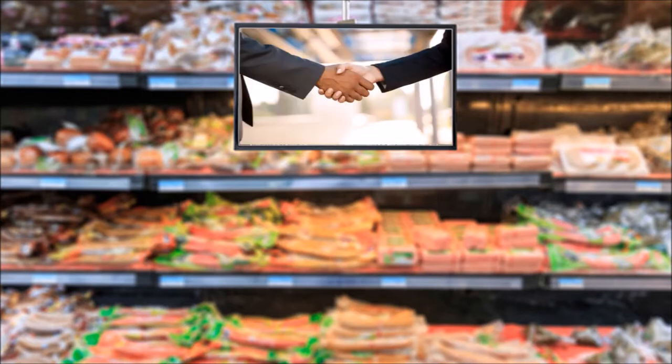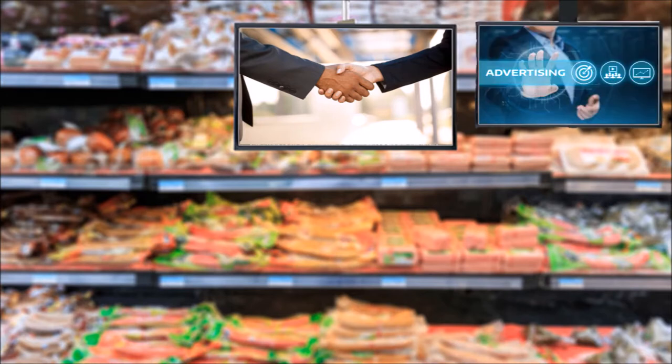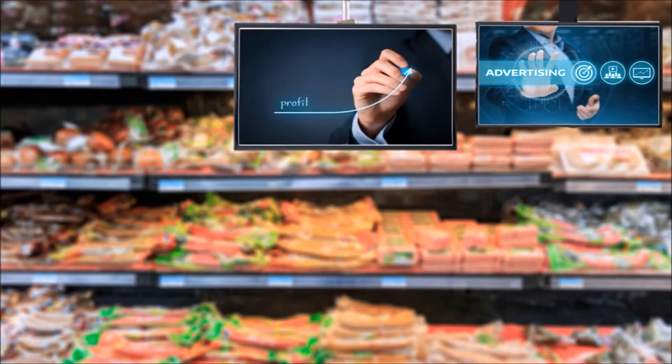You can also enter into a partnership with a supermarket where you offer the menu screens for free in exchange for allowing you to deploy an additional screen and sell ad spots, which will pay for the entire deployment of the hardware and software and leave you with a healthy profit.